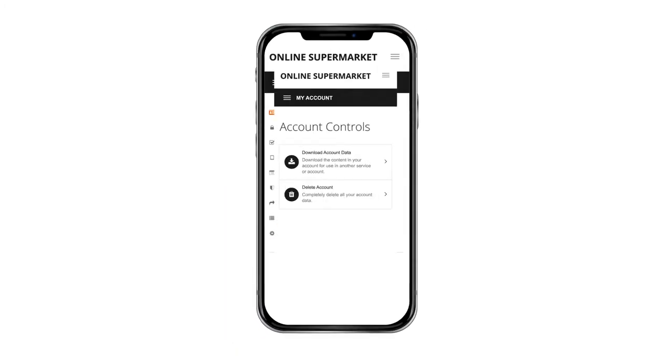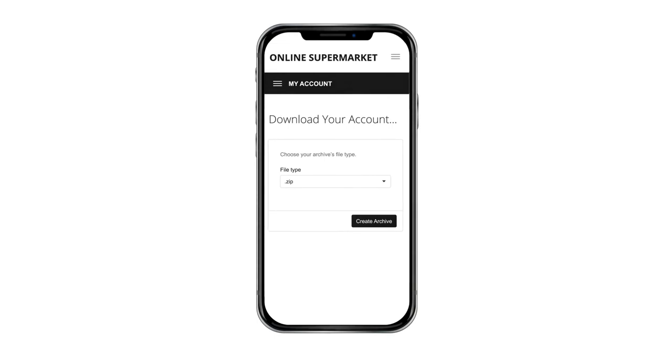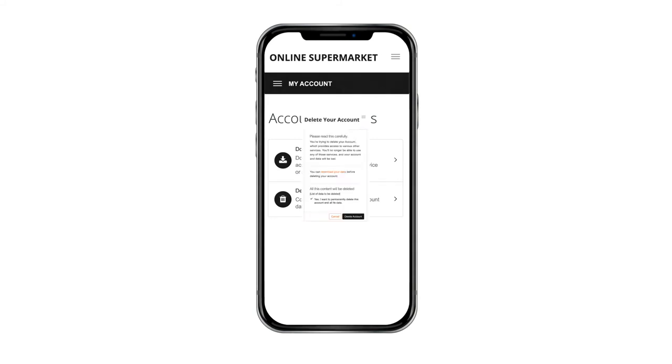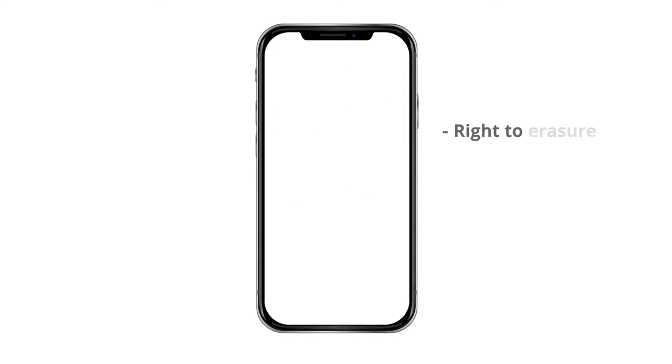Under Account Controls, customers can download their account data at any point. This addresses the GDPR right to data portability. Their data can be archived as a zip file and downloaded for the customer's personal record or taken elsewhere. Customers can also delete their account and all of its associated data, addressing an essential GDPR requirement — the right to erasure, also known as the right to be forgotten.